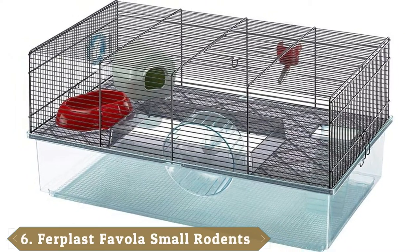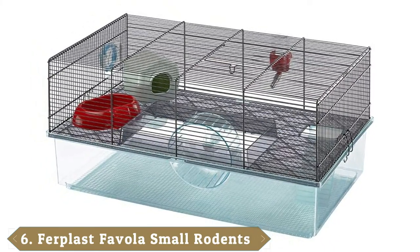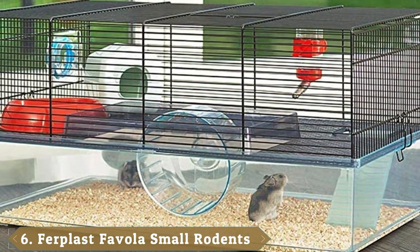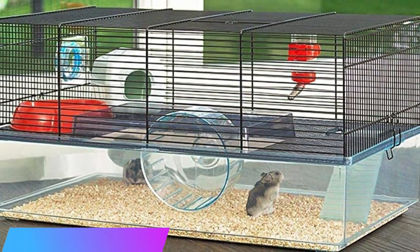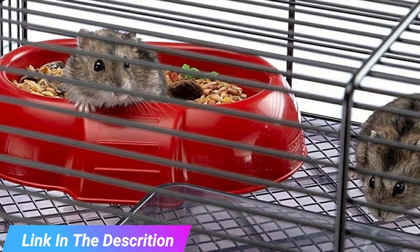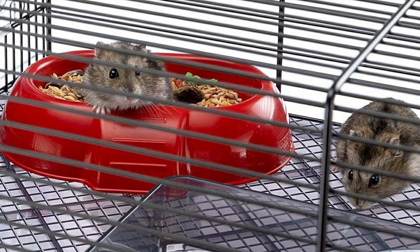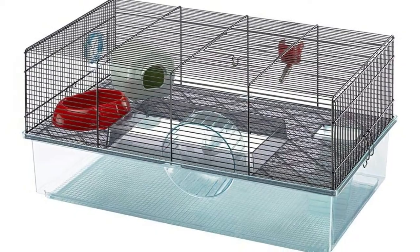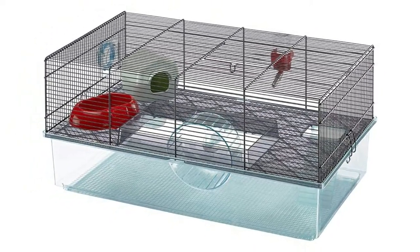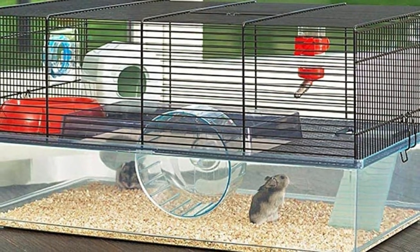The number 6 position is dominated by the Ferplast Favola Hamster Cage. The Ferplast Favola is sizable, with dimensions of 23.6 x 14.4. The unit features a deep, see-through plastic base that facilitates easy burrowing. It also benefits from a second floor that can be easily accessed via a ramp. The second floor features an exercise wheel, a food dish, a house, and a plastic water bottle. This is a modular unit, which means you will be able to expand it with the proper connectivity tubing.